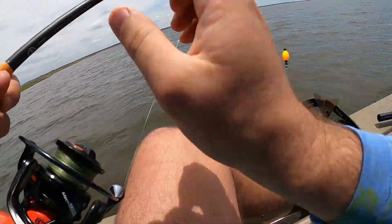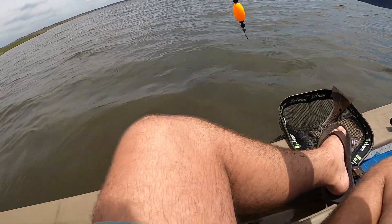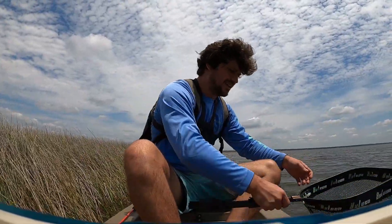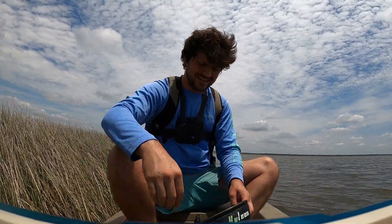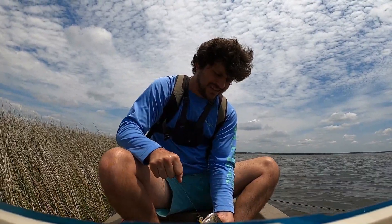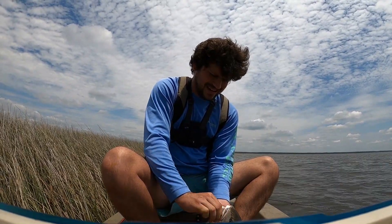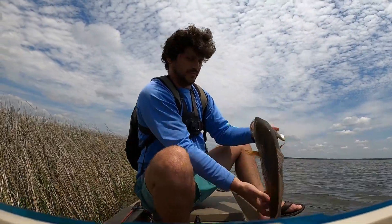I've been fishing hard. I knew it was time to switch up to a popping cork. Let's get a picture with him. I think we might have — let's get a better look. This might be a 30-incher right here, he'll be dang close. Oh yeah — perfect hook set in the corner of the mouth. Maybe not hooked that great though. Let's get a quick measurement on him — I'm going to say he's probably 28 inches.